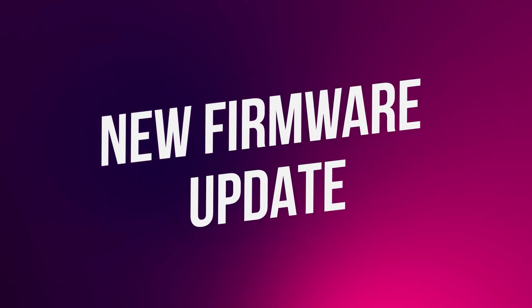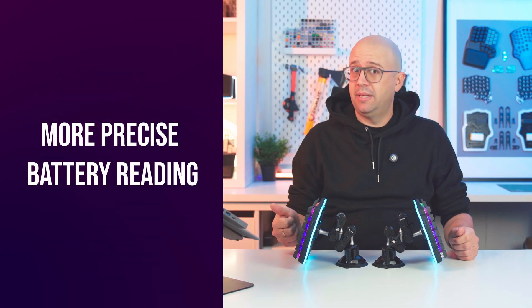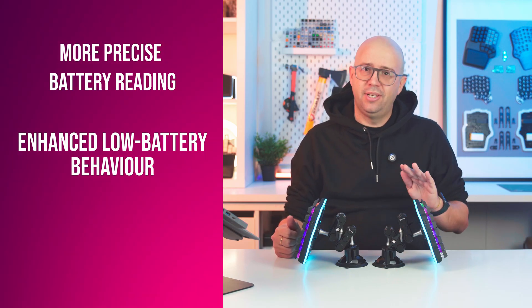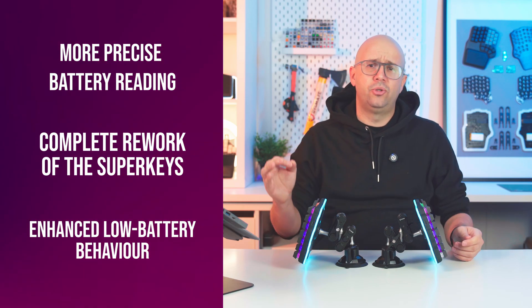Now let's move to the highly awaited firmware update. Over the last few months, we've been working on a significant firmware update that introduces a more precise battery-reading algorithm, enhanced low battery behavior, and, most importantly, a complete rework of the Superkeys.